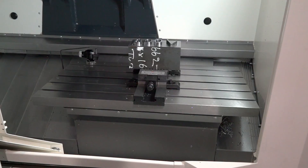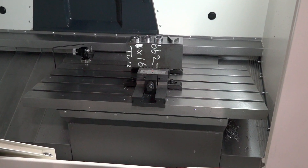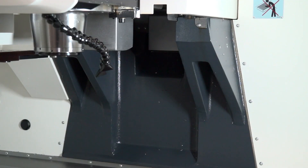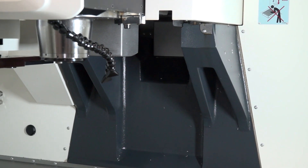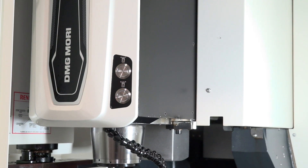Rather than having a fixed table, this machine has a moving table. The advantage is the rigidity of the machine — you've got the supports going down the Y-axis, so there's a lot more cast iron and a lot more support, making it a very rigid, accurate machine. You've also got a smaller footprint because of the way the table moves.